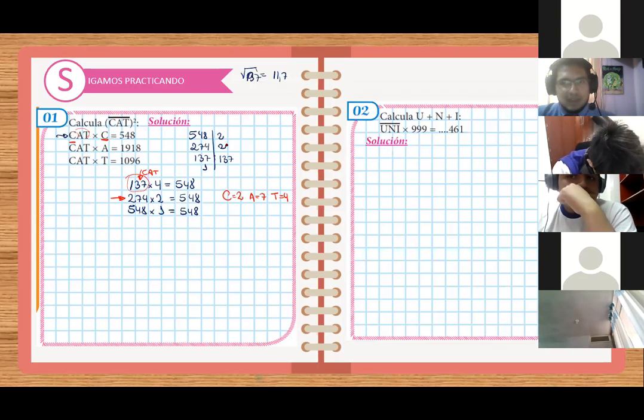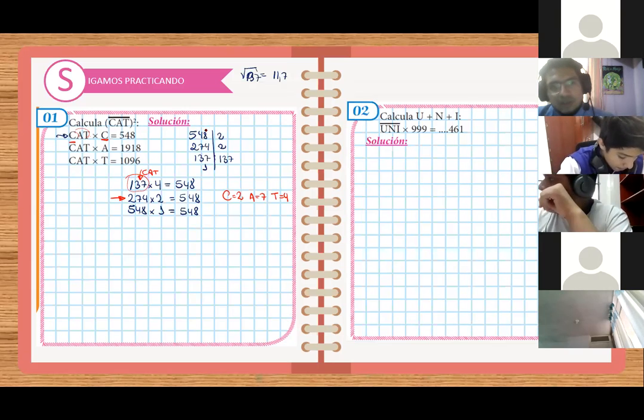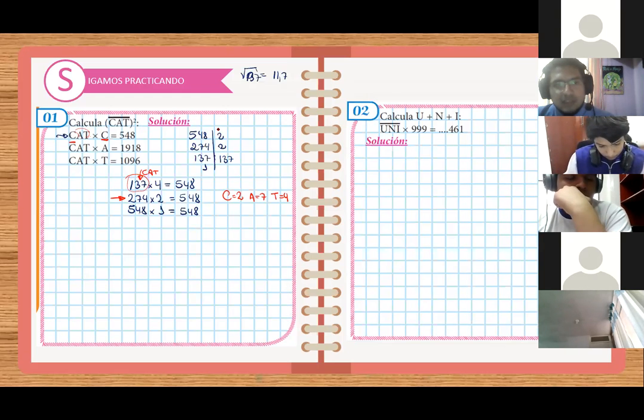¿Con cuál cumple? ¿Cuál se le parece? Uno de estos tiene que parecérsele. Acá tienen el número — este vendría a ser CAT. Todos los de acá van a ser CATs, multiplicados por C. El único que está multiplicado por su primer número — de CAT multiplicamos por el primer dígito. El número de tres cifras por el número de primer lugar. El único es doscientos setenta y cuatro por dos. Entonces el C vale dos. El A vale siete. El T vale cuatro. Me ligó y sale la respuesta. Y no necesité de los otros datos.